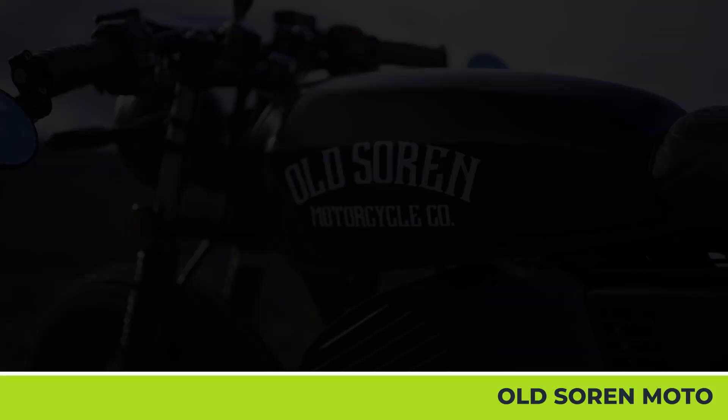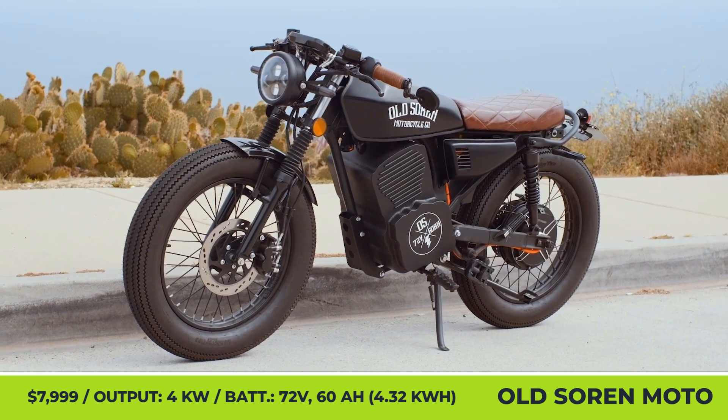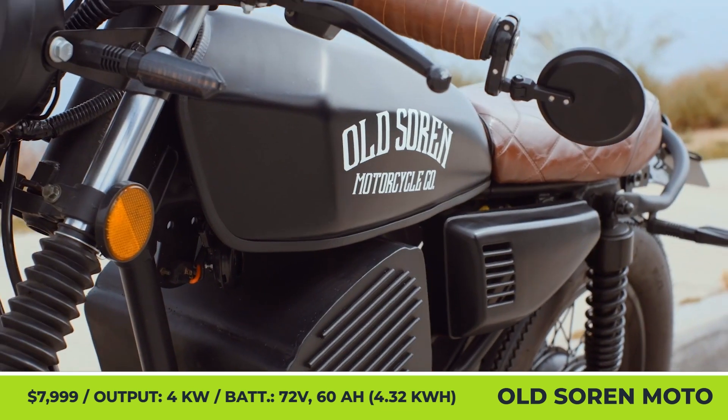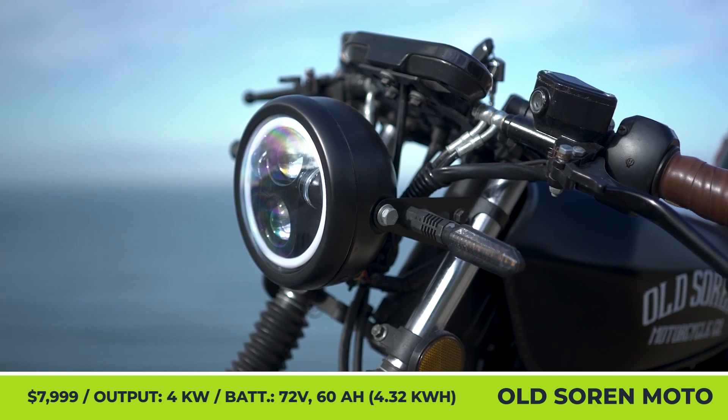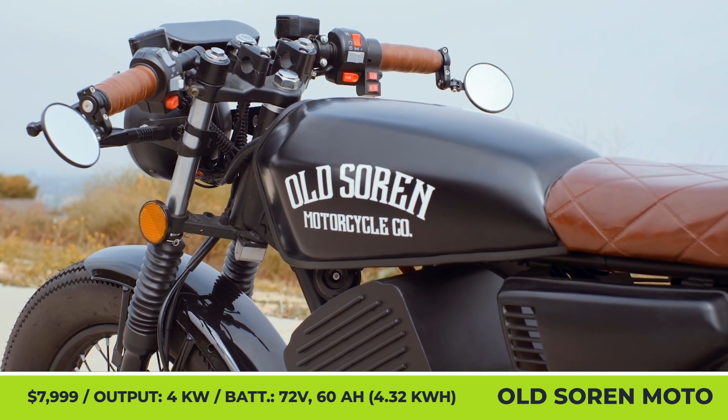Old Sorin Cafe Racer. Guys at the Old Sorin Motorcycle Company decided that electric mopeds should not only be compact, lightweight, and practical, but also good-looking. So they gave a proper cafe racer design to their first model.